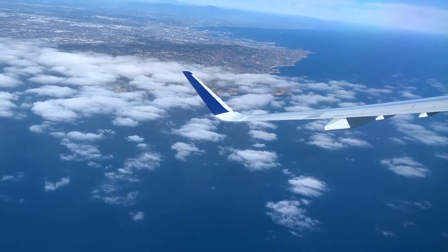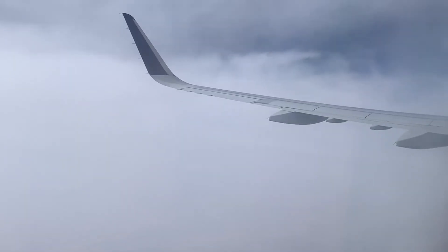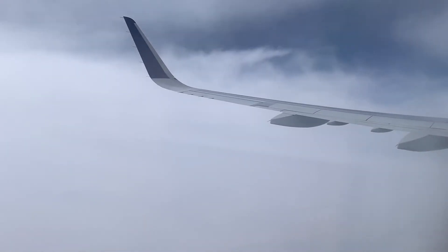One of my favorite things about being a pilot is the view up from the sky. But if you ever looked out of the window of an airplane and saw nothing but clouds, you might wonder how the pilots know where they're going. Well, that's what we're going to find out today.